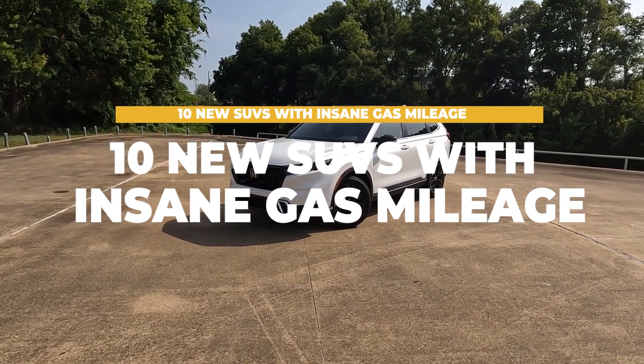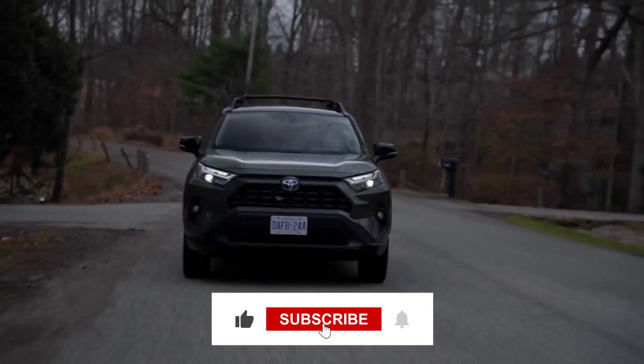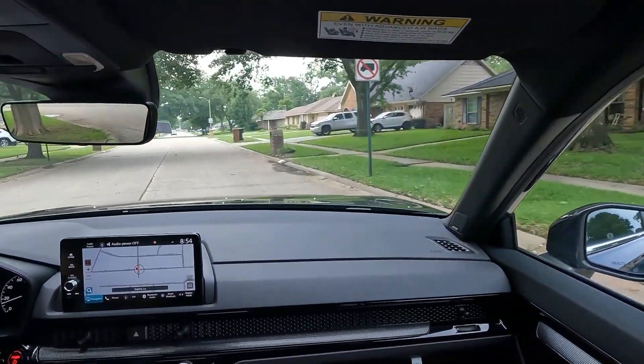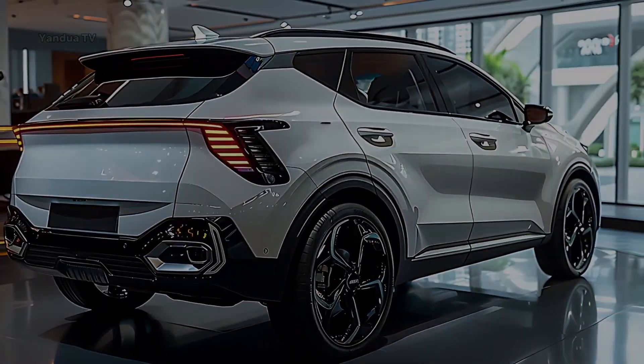That's it for today's rundown of the 10 new SUVs with insane gas mileage. If you found this video helpful, make sure to give it a thumbs up and subscribe to Cars Jade for more automotive content. Leave a comment below with your favorite hybrid SUV and let us know what you want to see next. Thanks for watching, and we'll see you in the next video.